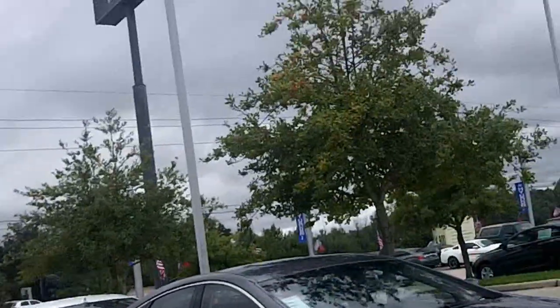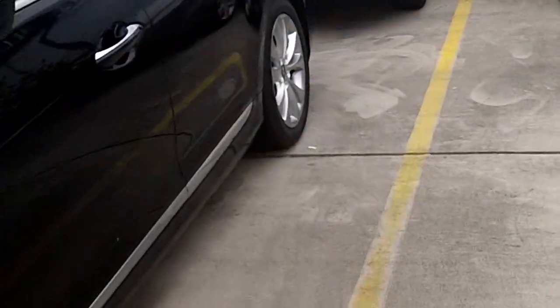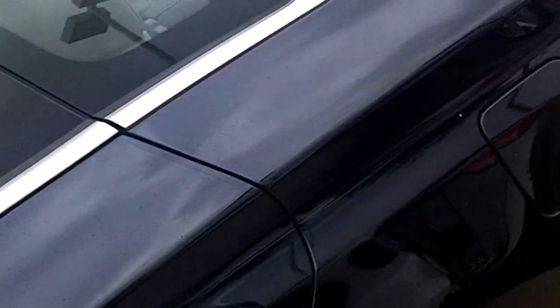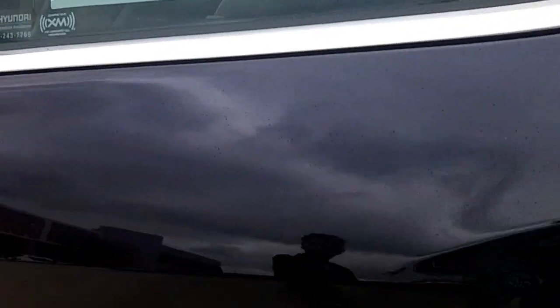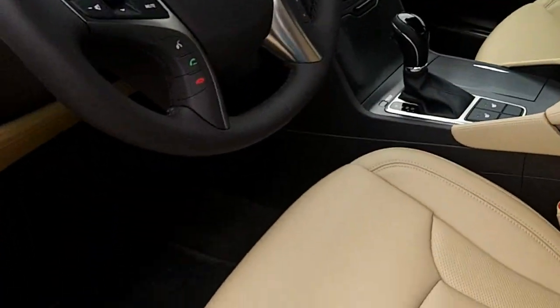Hey guys, how's it going? I'm at Humble Hyundai today in Humble, Texas, and here I bring you the all-new 2012 Hyundai Azera Limited. It's going to be a tour of the car and all the good stuff. So here we go. This is a Midnight Blue Pearl exterior with camel leather interior.